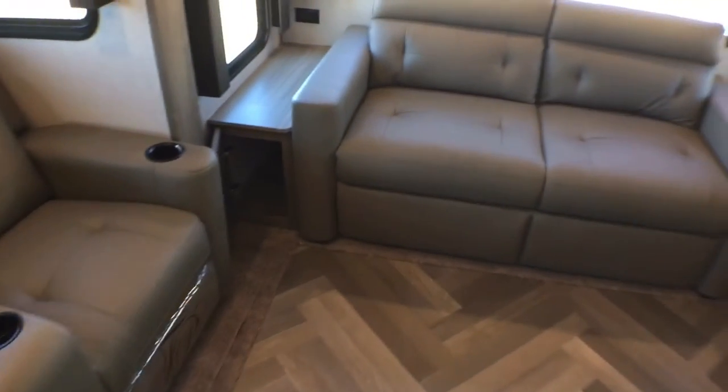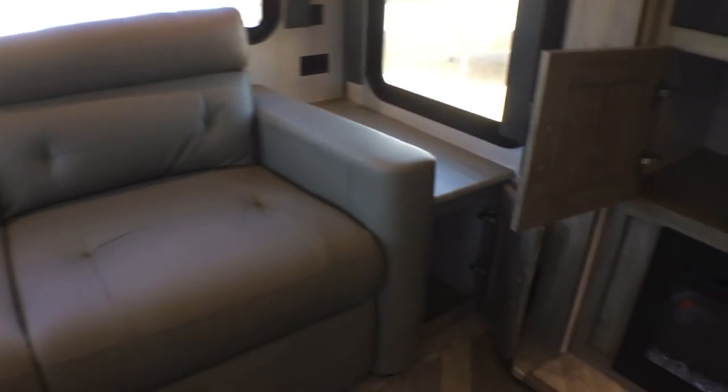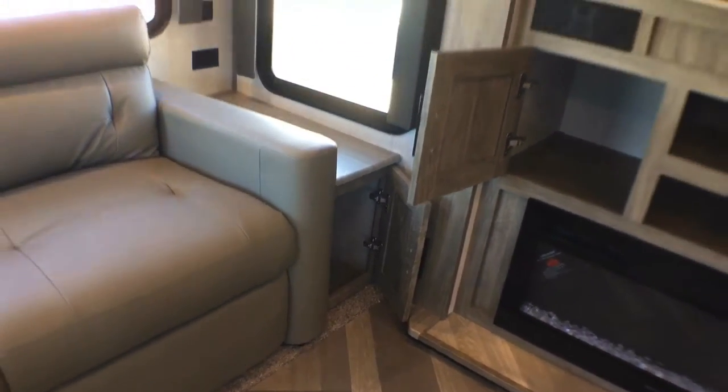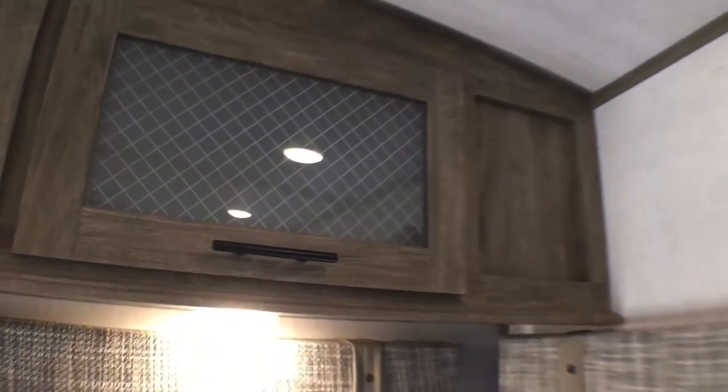Coming back to the living area, you're going to have nice little cubby holes on each side of the sofa, and you have a nice chunk of storage up here above the sofa. Notice the little detail things — these are all strut-supported so you don't have to juggle them. And the rest of the cabinets are all soft-close, which is nice. You've got a couple of little cabinets for some DVDs and things. As you can see, you have very nice soft-close cabinets — that's a very high-end feature that I personally really like.